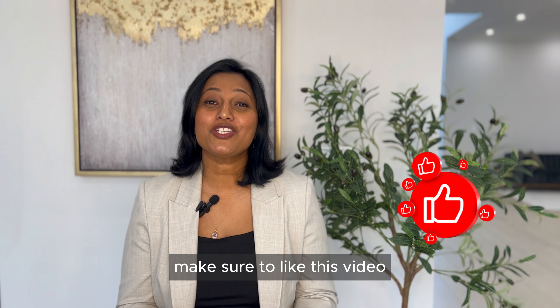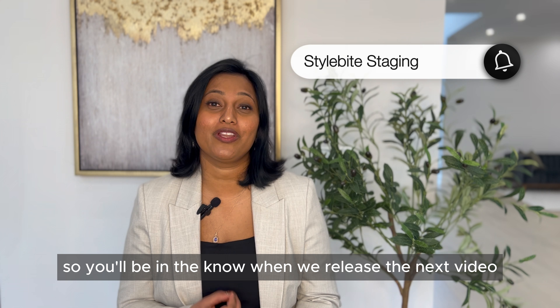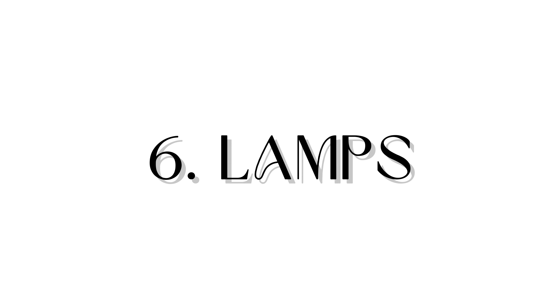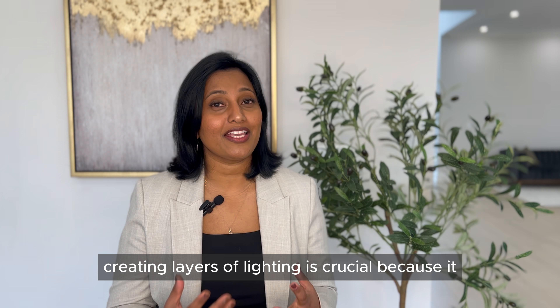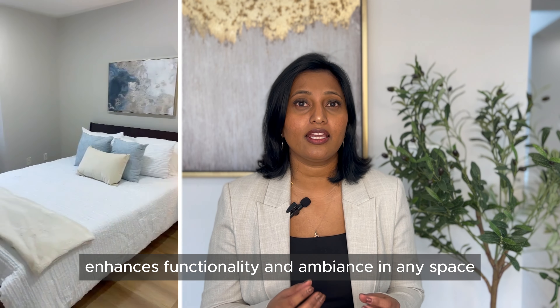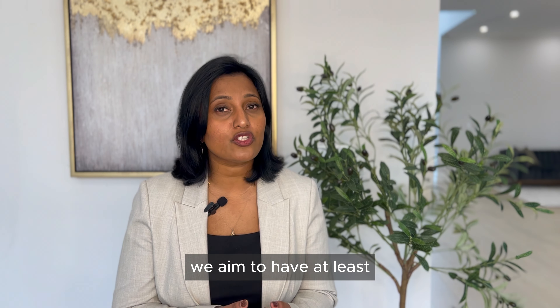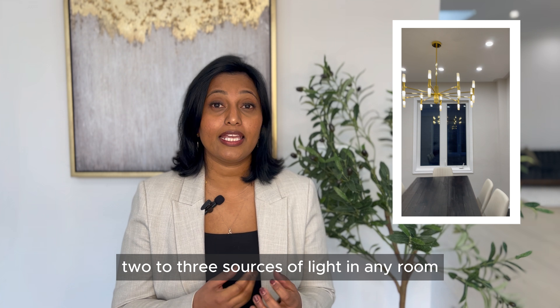If you're enjoying the content so far, make sure to like this video and hit the subscribe button so you'll know when we release the next video. Next on our list are lamps. Creating layers of lighting is crucial because it enhances functionality and ambiance in any space. We aim to have at least two to three sources of light in any room.